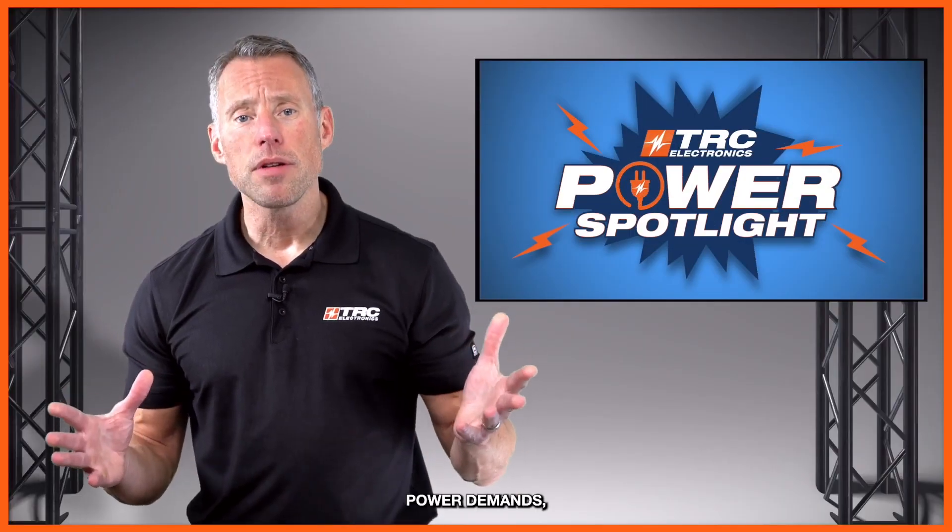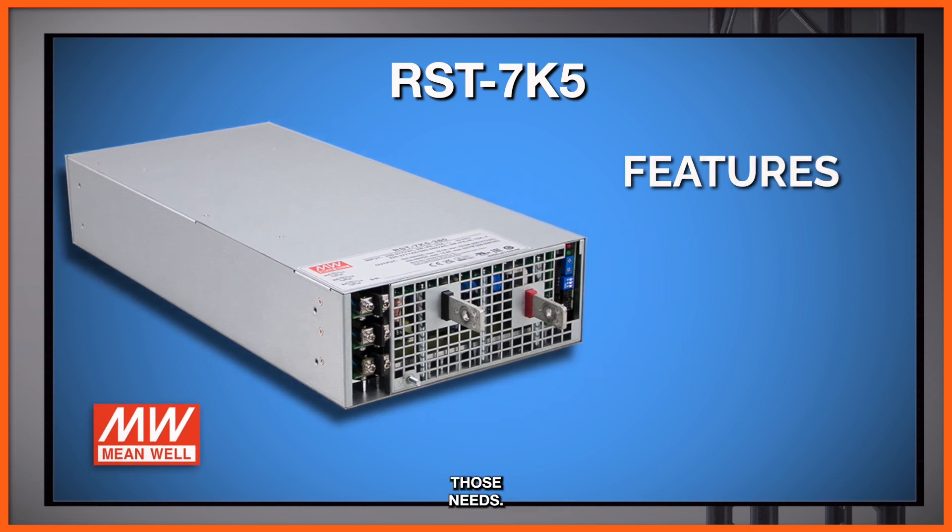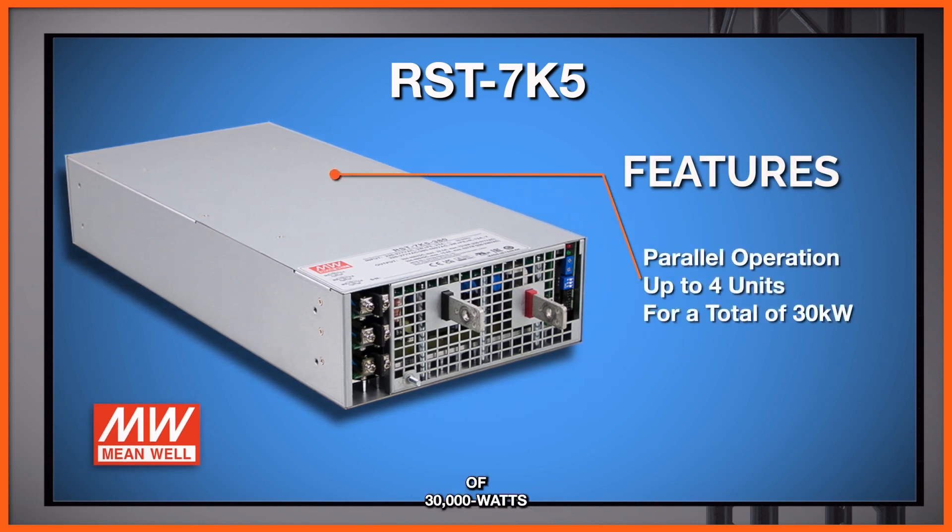If you need to meet higher power demands, this power supply can accommodate those needs. You can operate up to four units for a total of 30,000 watts with a little bit of derating. So good flexibility.